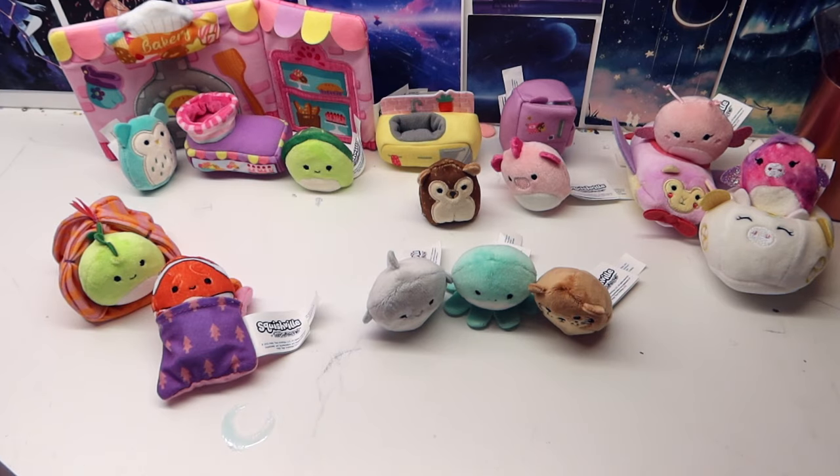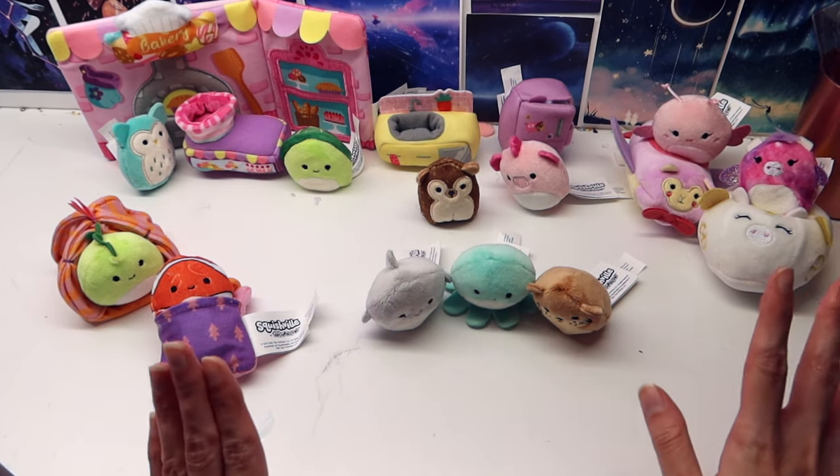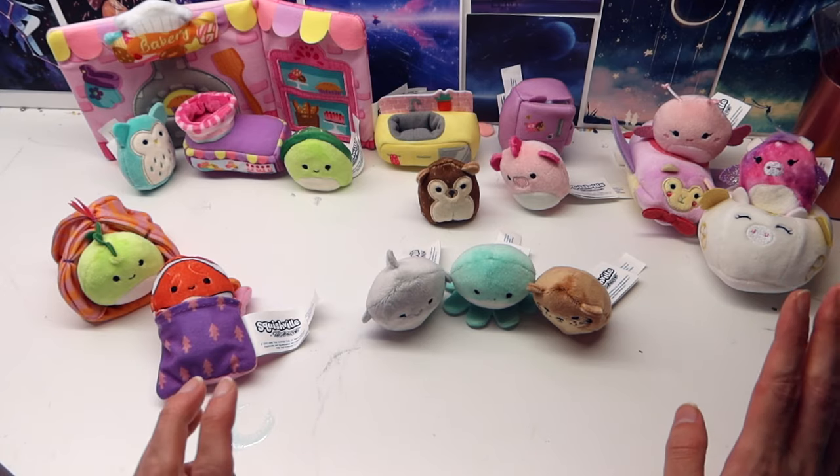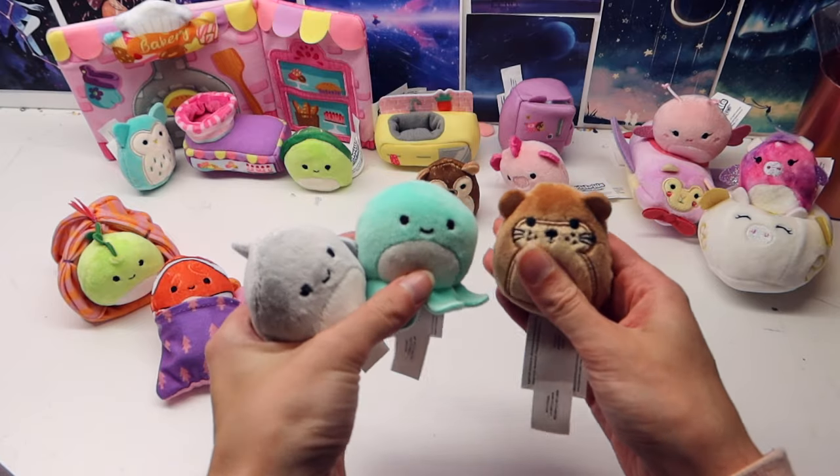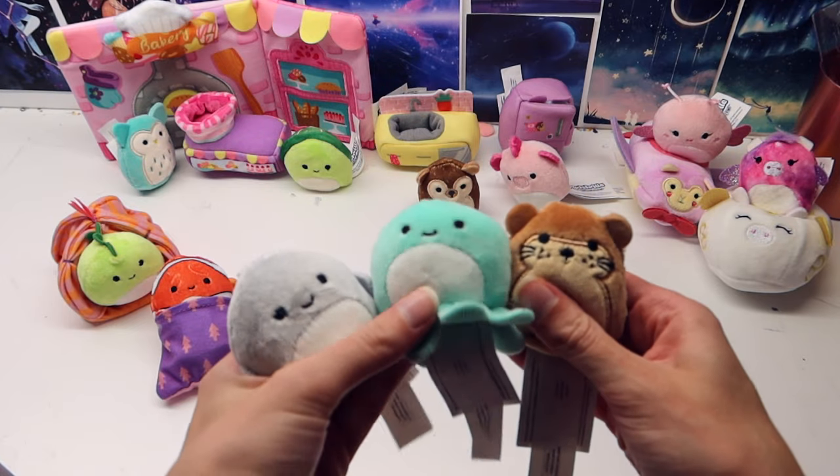So that's all the Squishmallows on my bed — two more things to show you. I have my Squishville collection. I got all of these off Amazon; they came in five different sets. The first I bought was a sea life set which had six of these mini Squishers in it. So I had these three.